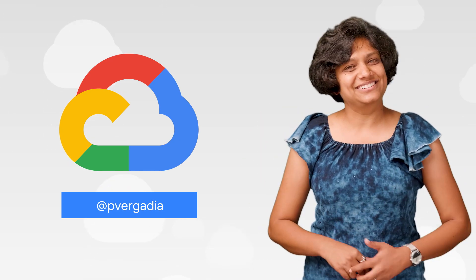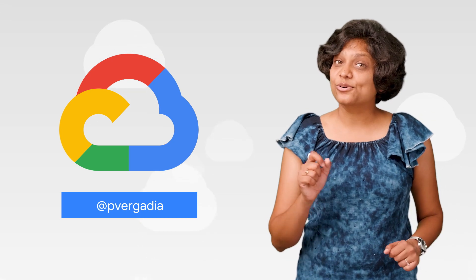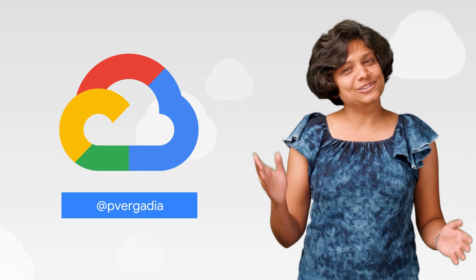If you want to read more about these announcements or see a full list, check out the link. Have any thoughts or ideas? Leave us a comment or tweet us. We'll see you in the cloud.